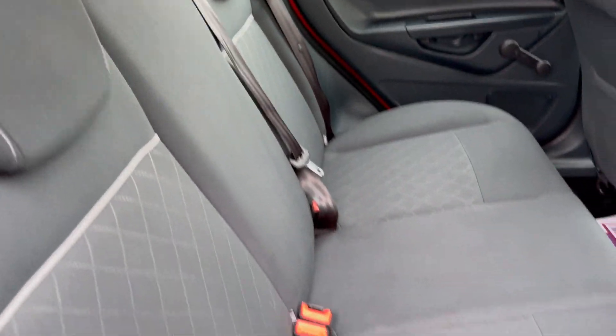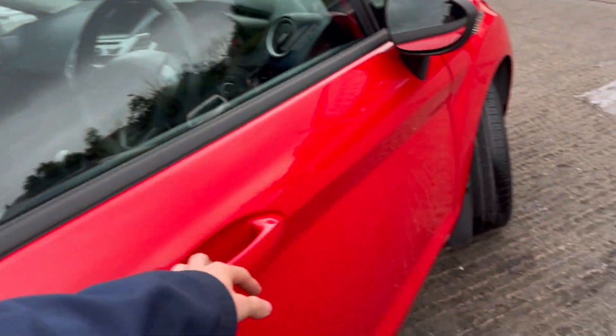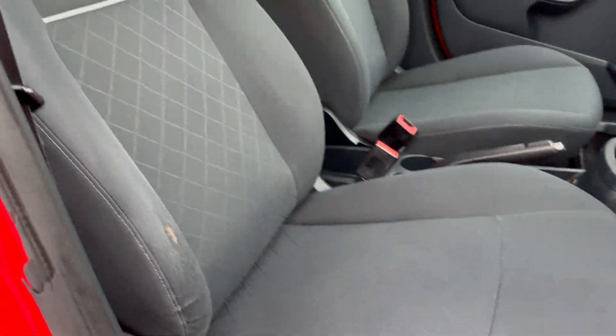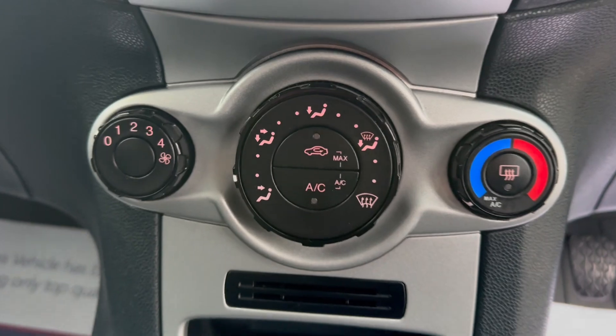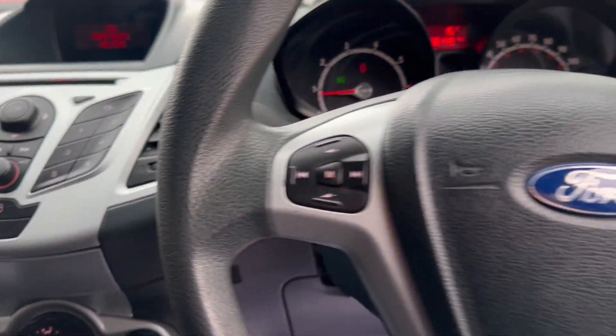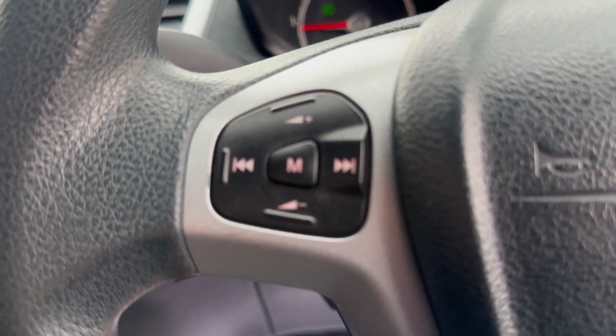Dual rear isofit seats, side airbags, front electric windows, electric mirror, height adjustable driver seat, manual gearbox, that's your aircon, midstream with radio, and that's the steering wheel with some radio controls.